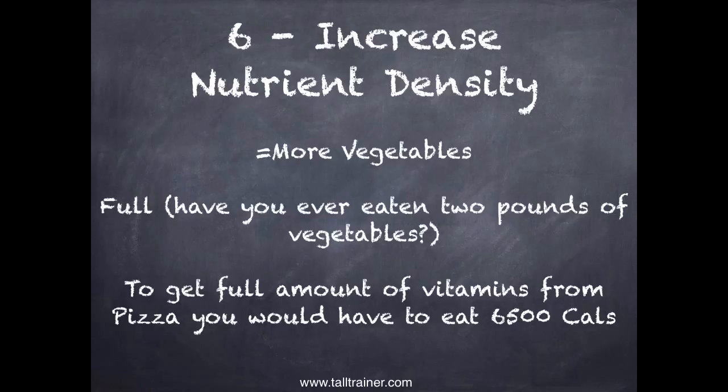Strategy six is increase nutrient density, which usually means more vegetables. Per calorie, you can eat a huge amount of vegetables and get a ton of nutrients. If you increase nutrient density, you get full — if you've ever tried to eat two pounds of vegetables in a day, you will get full. Even if you also have a slice of cheesecake, you can still lose weight. To get the full amount of vitamins from pizza, you'd have to eat 6,500 calories of pizza — so eating 3,000 calories of pizza means you're still missing key nutrients, which drives more cravings even when you've already eaten more than you need.